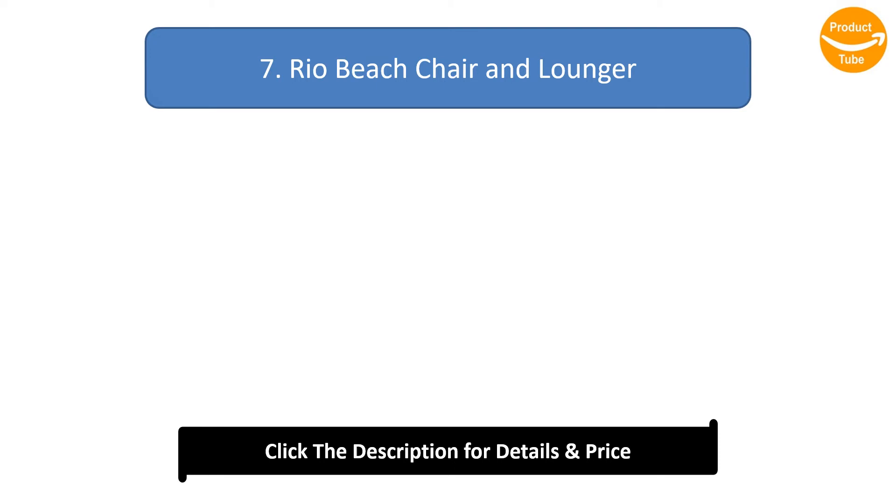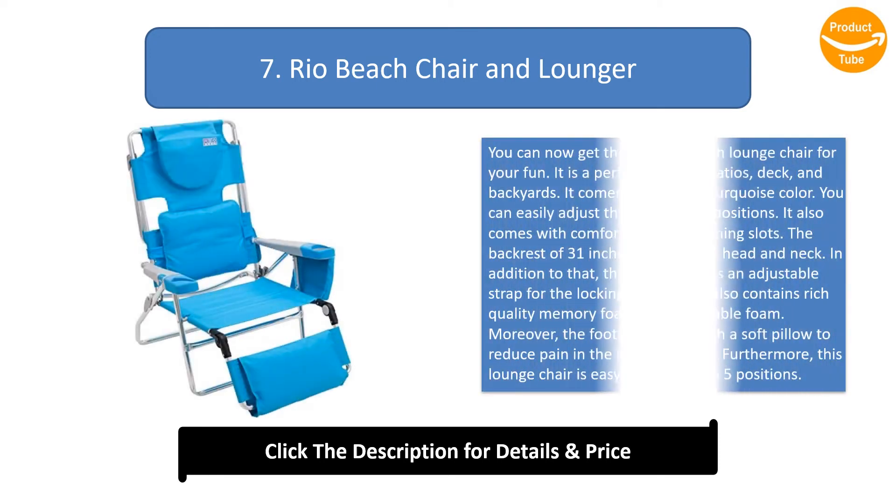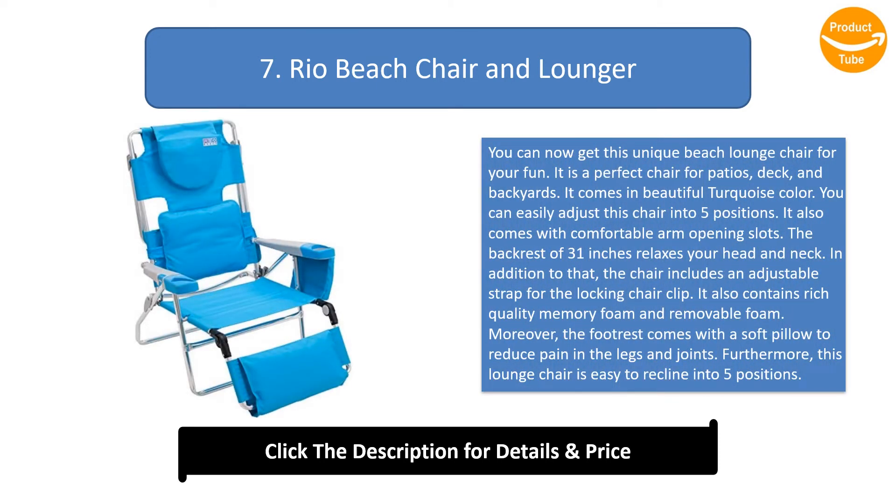Number 7: Rio Beach Chair and Lounger. You can now get this unique beach lounge chair for your fun. It is a perfect chair for patios, deck, and backyards, and comes in a beautiful turquoise color. You can easily adjust this chair into five positions, and it comes with comfortable arm opening slots.